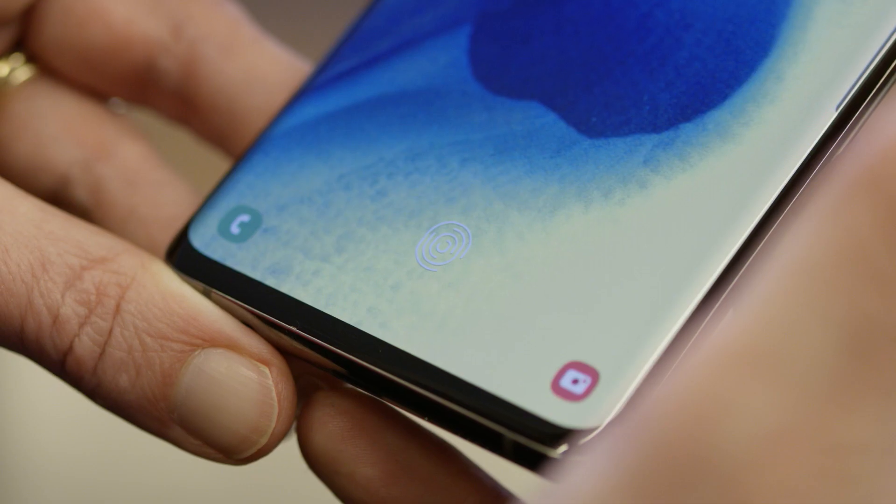Ultrasonic technology is a great way of capturing the uniqueness of a user's fingerprint. We've also augmented that capability with machine learning — the more the user accesses the device, the more familiar the device gets to that fingerprint.